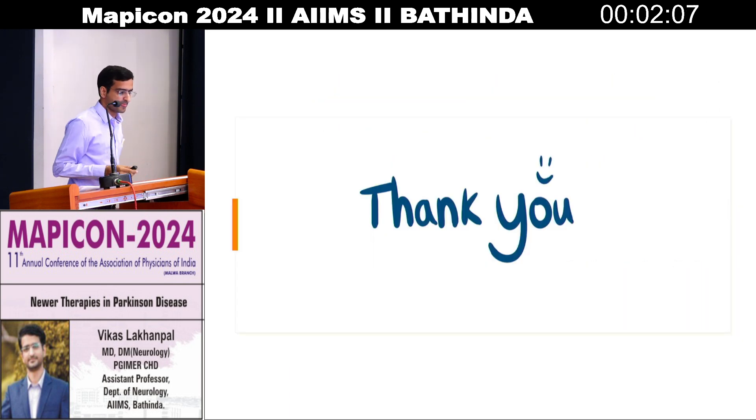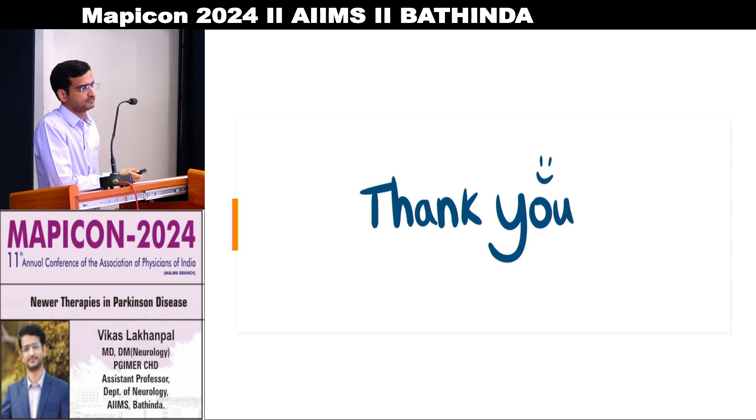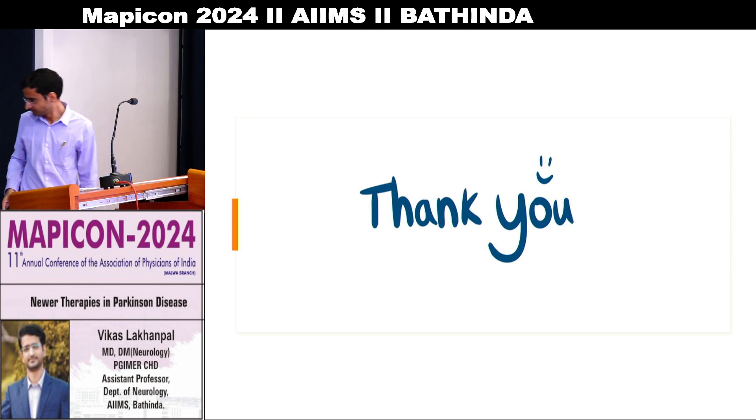Thank you. Thank you very much, Dr. Vikas, for giving us a real insight into newer therapies in Parkinson's disease. When we were students, only drugs like alpha-methyldopa and others were there just to control symptoms. Thank you very much for appraising us on what is new and how we may be able to modify the disease process rather than treating it symptomatically. Thank you very much. I will now invite Dr. Jigiji.